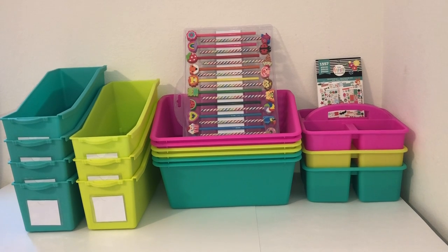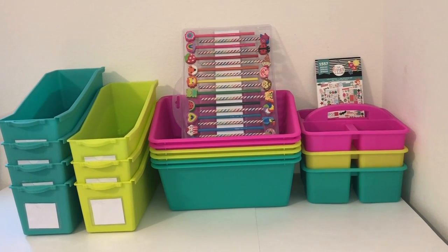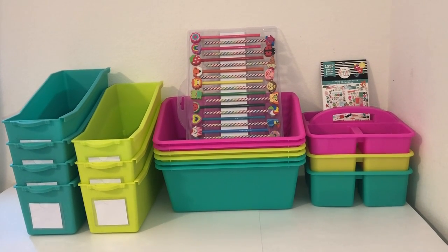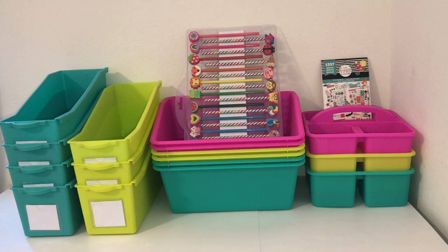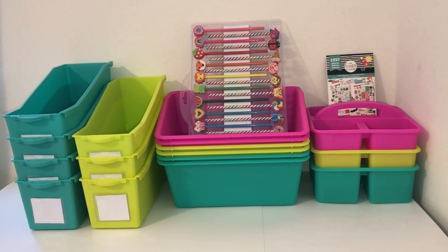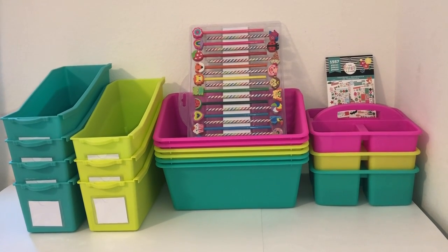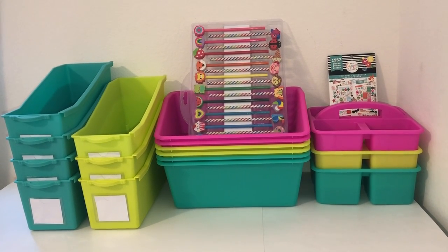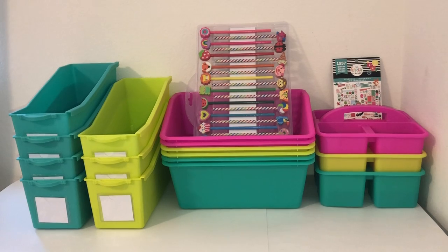Well guys, this is everything that I got today from Michaels, and I am so happy that I went. With the help of my family, I was able to get everything at a discount, which is amazing because the prices at Michaels for their bins are a lot more than the prices at Target's Dollar Spot. So with the help of my family, I was able to get everything at a discounted price and less than Target. Also, I like the colors that they had at Michaels, and I'm planning to mix and match them with what I got from Target's Dollar Spot. Basically these are the same exact bins and caddies at both stores, so you get to decide on which colors you prefer.